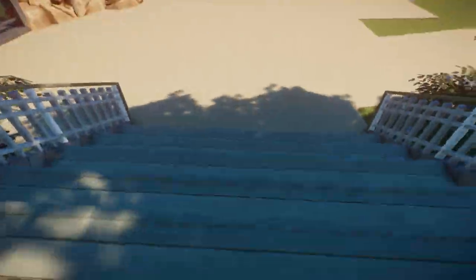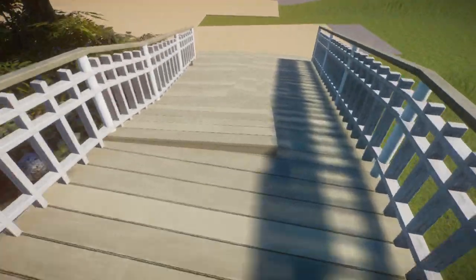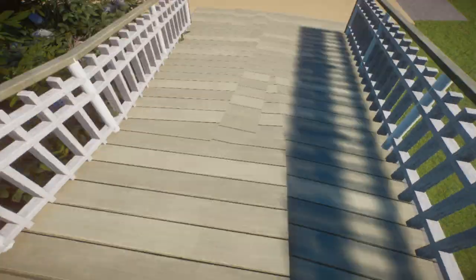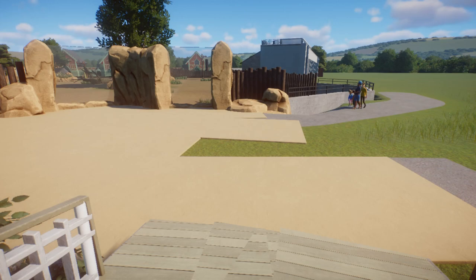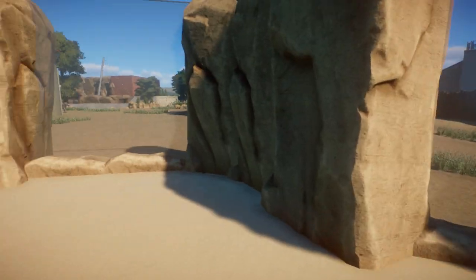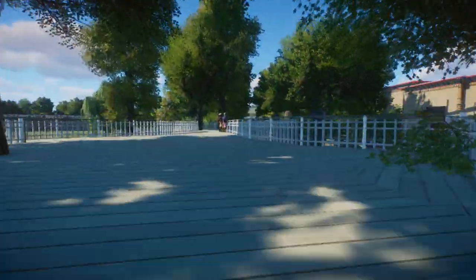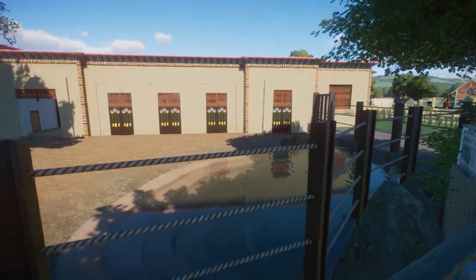Over here we have the staircase down and again a wheelchair-friendly version. You can go down here and then this path isn't finished at all yet. But then over here we have the African savannah. Really cool area — as I said, I really love it. It has become my favorite area.